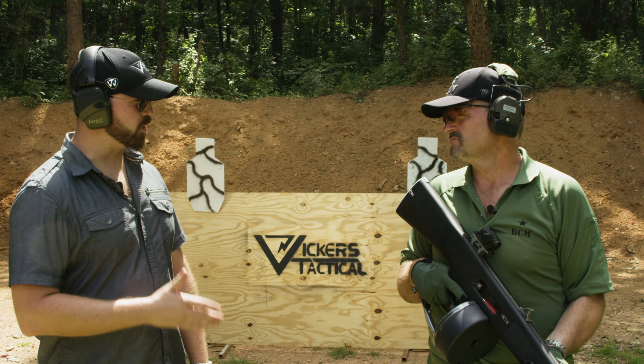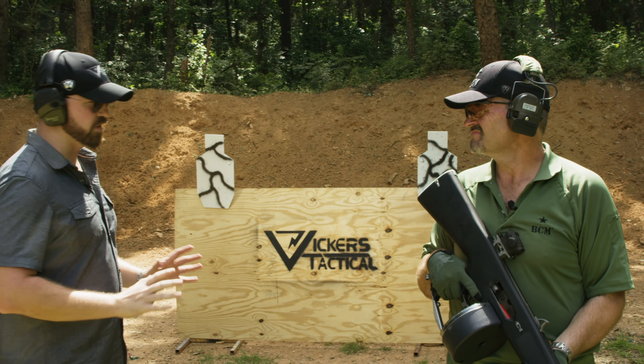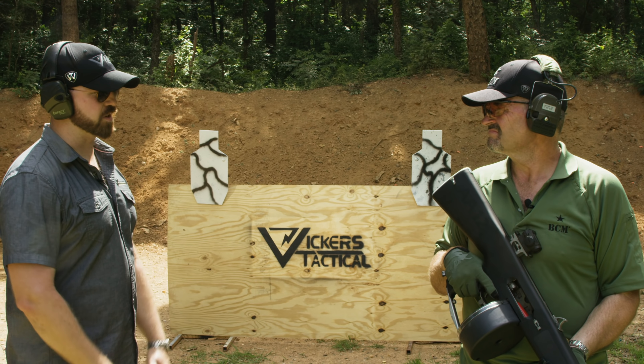Well Larry, just like the old carnivals we used to go to when you were a kid, we've got your Vickers Tactical logo set up on a piece of plywood. You've got 20 rounds and that AA-12, so we're gonna see if you can shoot out the whole center of it, leave nothing left, and we'll see what happens if you can do that.